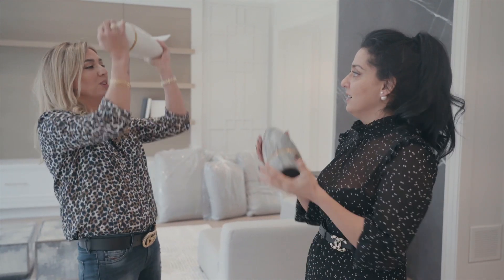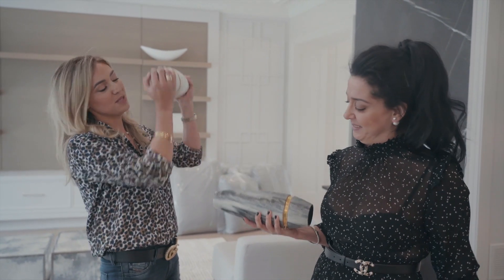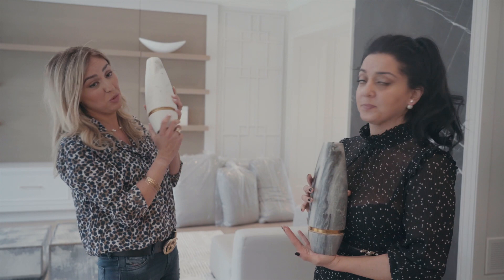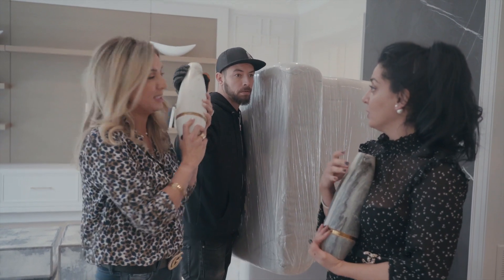So this is how we get our workout in throughout the day — by lifting our accessories — because something like this actually weighs probably eight to nine pounds each. So you need a very sturdy table to hold it.